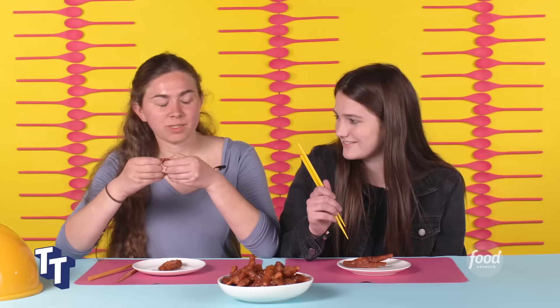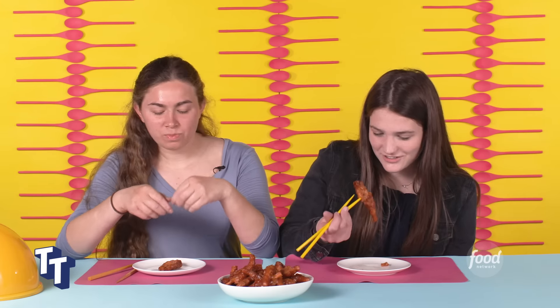Oh, it tastes like sesame chicken. Have you had pad thai? I haven't — it almost tastes like a non-spicy sauce of pad thai. No, it tastes like Chinese food. It's good. It's not bad, honestly. It's actually not bad, to be honest. I'm not a fan. I don't like the texture.